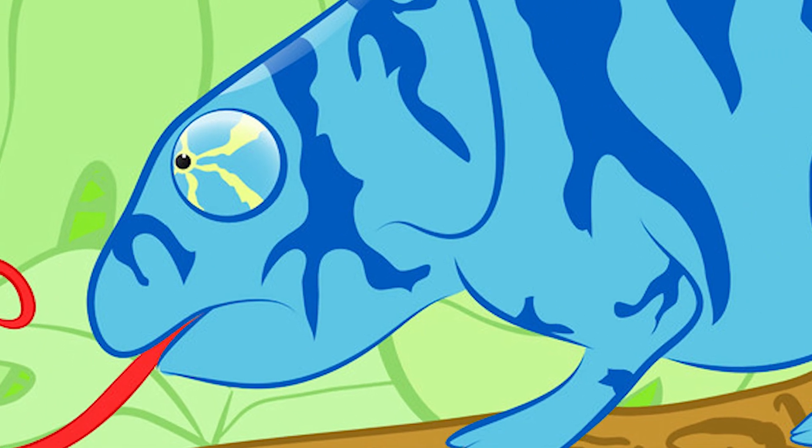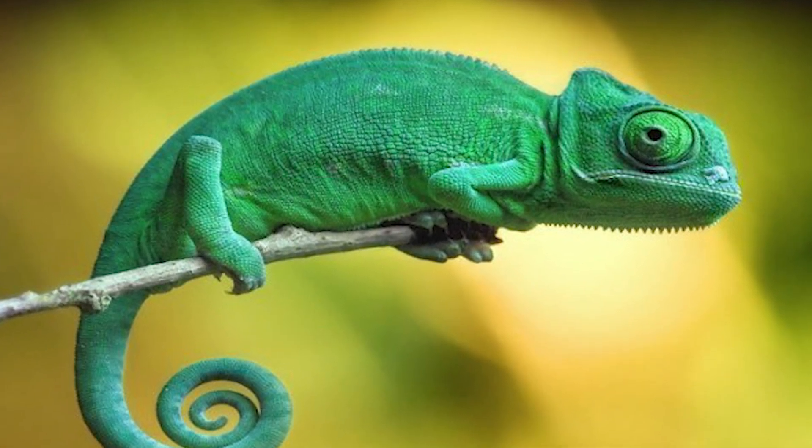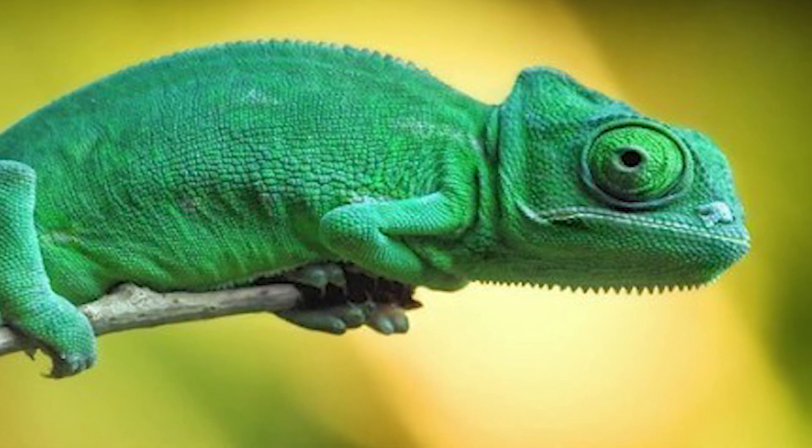Chameleon's actual eyesight is great. They can see small insects 5 to 10 meters away. They can also see in both visible and ultraviolet light.